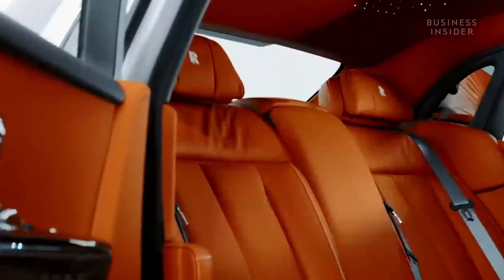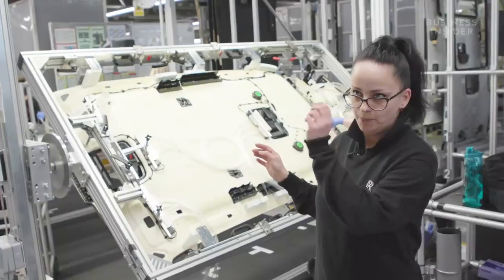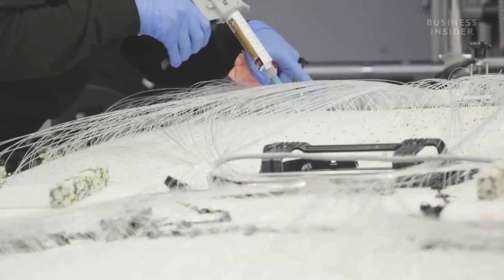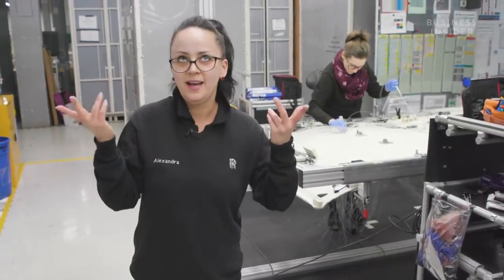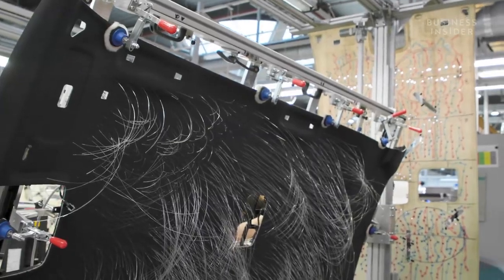Another shining feature of Rolls-Royce is the starlight headliner — an intricate series of fiber optic roof lights that recreate the night sky. 'It takes up to 16 hours to build the starlight headliners. We start by drilling and perforating every single hole to thread fiber optic through — up to 1,340 holes — all to achieve the appearance of a star-filled night sky.'